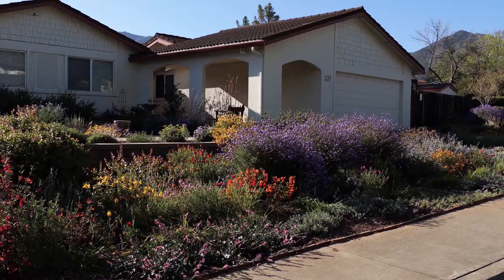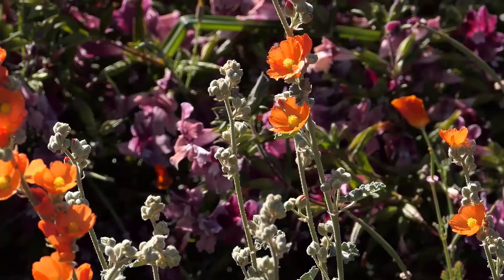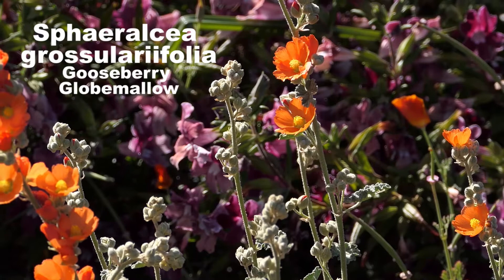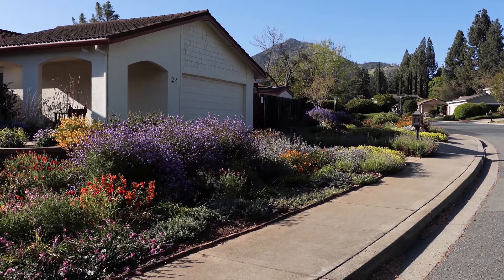Watering during the dry season is very different. Since most native plants aren't actively growing then, they need little or no water to survive. However, I think giving my natives occasional water in the dry season helps them handle the heat and look better. Plenty of experts would disagree with me — they believe that since wild native plants don't get summer water, garden natives shouldn't either.